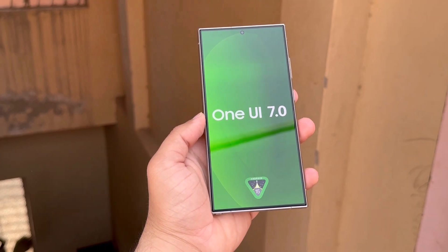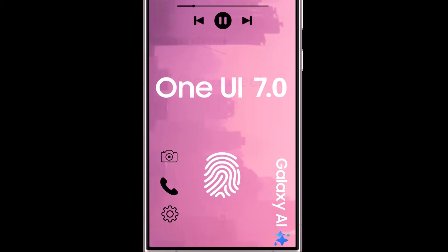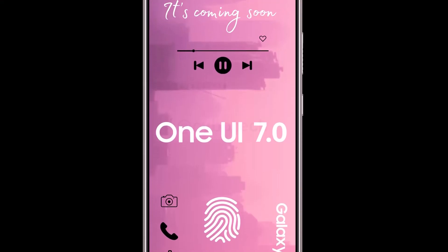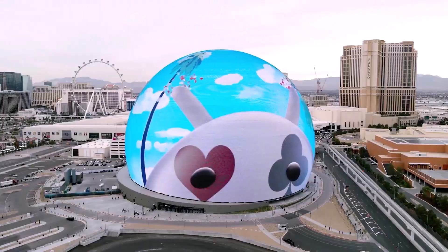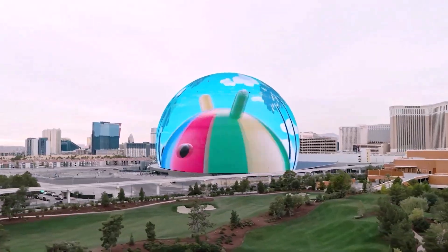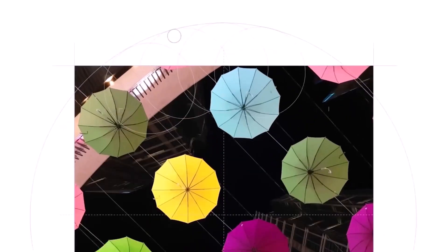If you have an eligible high-end Galaxy S, Galaxy Tab, or Galaxy Z series device, you will be among the first to get the One UI 7.0 update. After that, the update will be released to mid-range Galaxy phones and tablets, followed by entry-level smartphones and tablets.